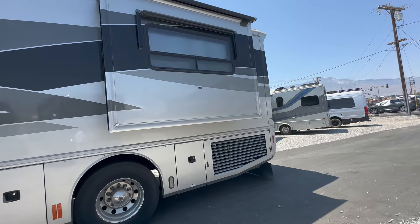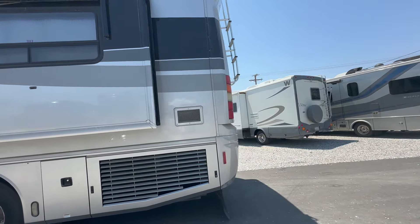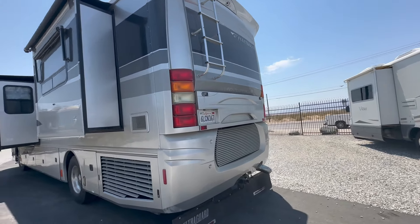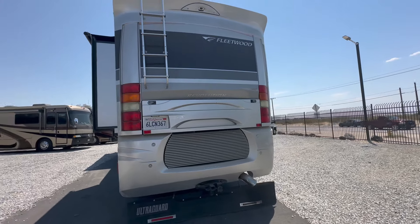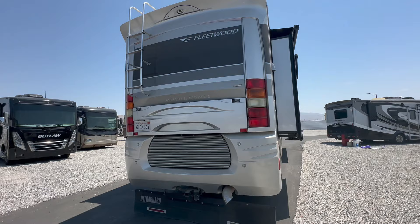This is the Fleetwood Revolution 40L. It is on the Spartan chassis, has a side-mounted radiator, 400 horsepower motor, backup camera, full-body paint, and a diesel generator.